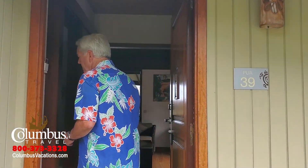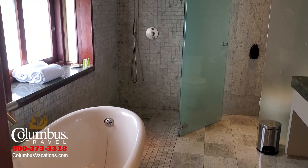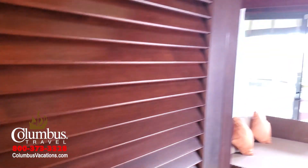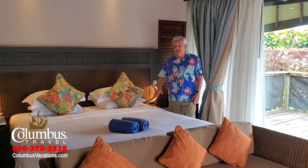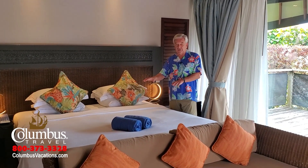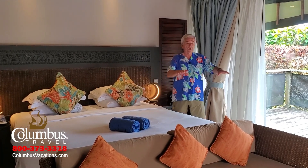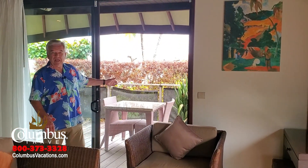Let's start our room visit with the garden bungalow. Come on inside. You'll notice a very spacious bathroom area — what I really like about it is the separate shower and tub. Moving into the bedroom area, you're going to find it very comfortable and well-appointed. In the sleeping accommodations, you have your choice of a king bed, which is pictured here, or two separate twin beds. There's also a living room area and seating area.